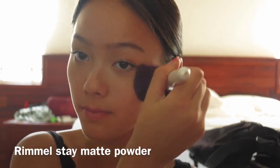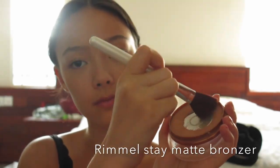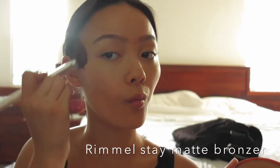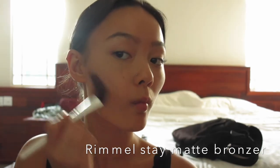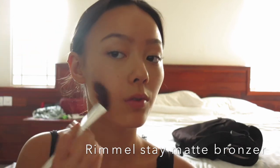After applying the concealer, you just want to set that with whatever powder you have. I'm just using the Rimmel Stay Matte powder. Then I'm taking my Rimmel London bronzer along the cheekbones, temples, and just around my jawline — that's usually where I like to apply it.